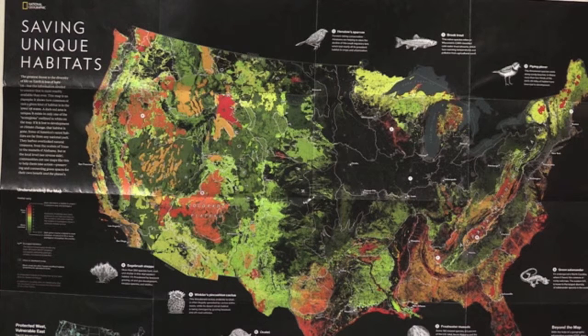Several areas of the west and along the Appalachian Mountains also contain some unique or rare habitats. Without an animal's habitat, the animal cannot survive. The National Geographic collected and presented this information so that communities can make informed decisions about how they manage and protect these critical areas.